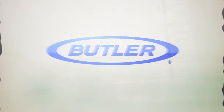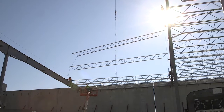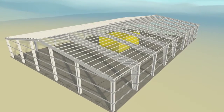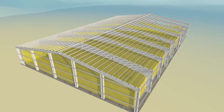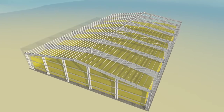The Butler Building System allows flexibility in selecting building sizes tailored to your needs. ClearSpan framing systems allow for maximum use of interior space, which is particularly important in manufacturing plants, warehouses, offices and retail stores where uninterrupted space is required.